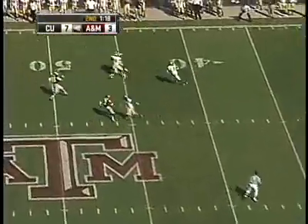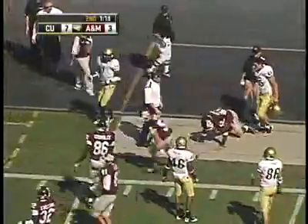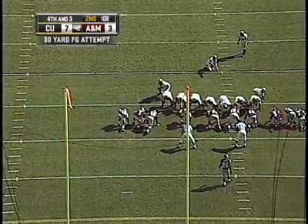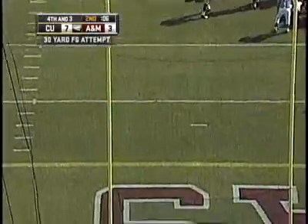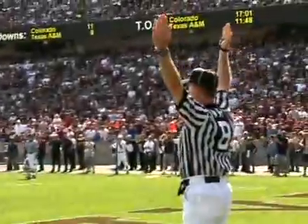Josh Smith returned a punt 31 yards and gave the Buffs great field position to start their last possession of the half. With three seconds remaining, Jamison Davis came on to attempt a 30-yard field goal, Colorado on top 7-3. The kick by Davis is up, it is on its way, and it is good — a sigh of relief as a kick finally goes through the uprights with three seconds remaining in the first half.